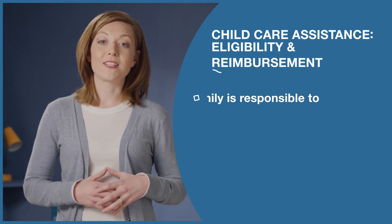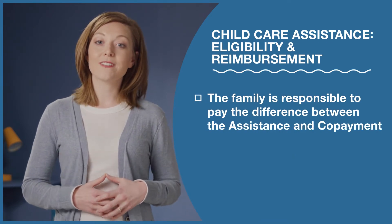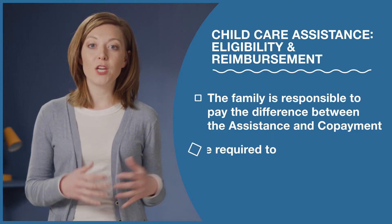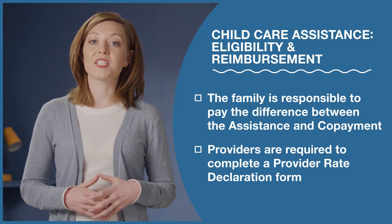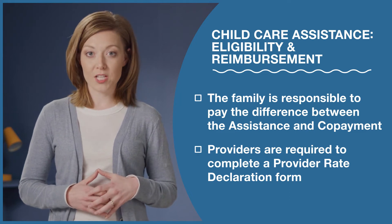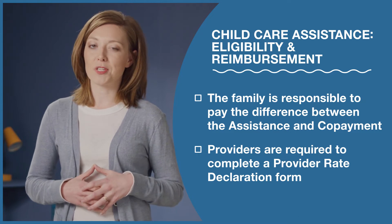Based on your rate, there may be a difference after both child care assistance and the co-payment are paid. That difference is the family's responsibility. In order to receive reimbursement from child care assistance, you'll be required to complete a provider rate declaration form and sign a provider agreement. Reimbursement will not exceed your advertised tuition rate.